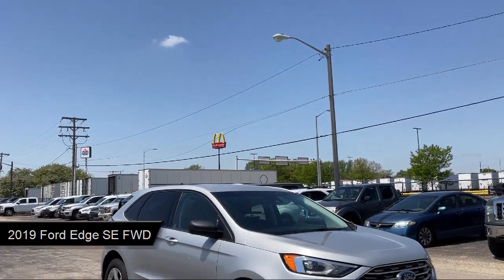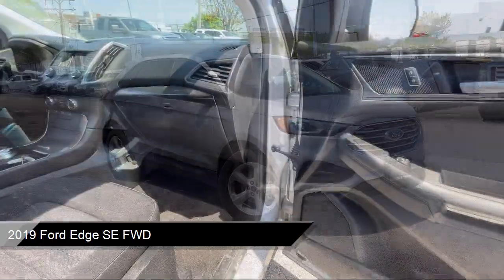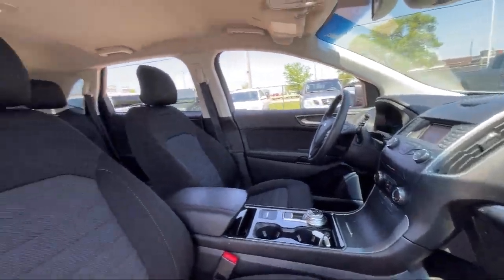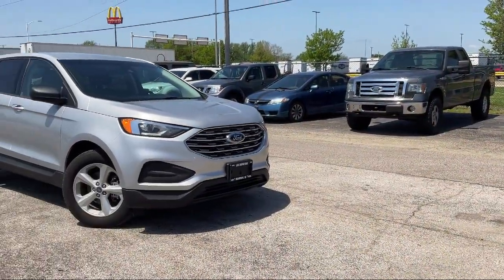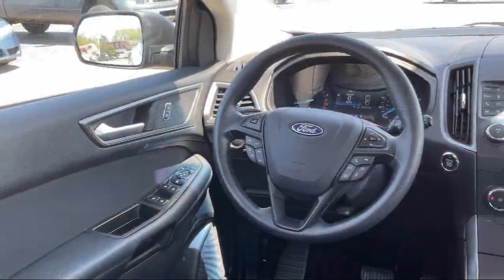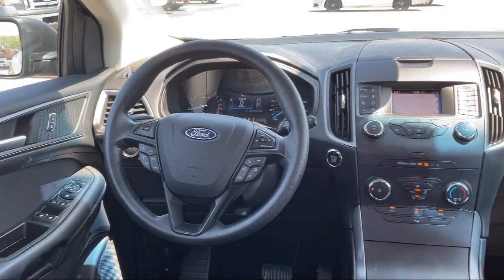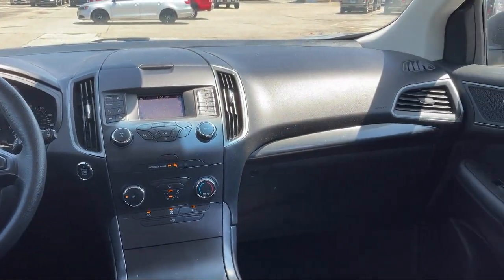It comes equipped with smart device integration, lane keep assist, auxiliary audio input, MP3 player, rain sensitive windshield wipers, cross traffic alert, Bluetooth smartphone integration, keyless entry, front collision mitigation, and blind spot monitor. And has less than 40,000 miles on the odometer.